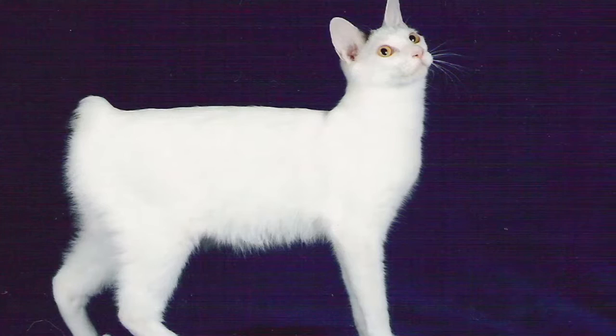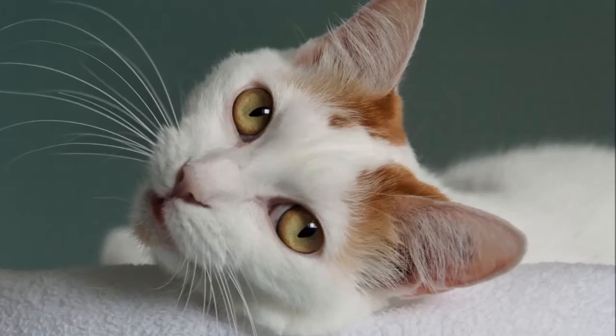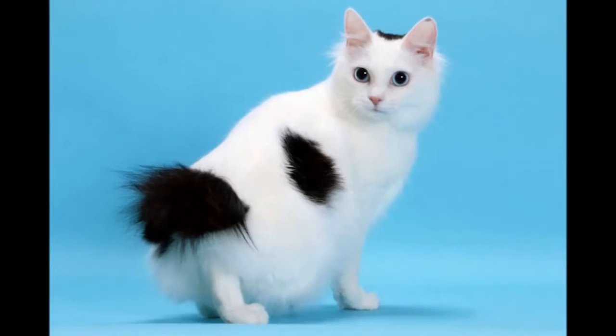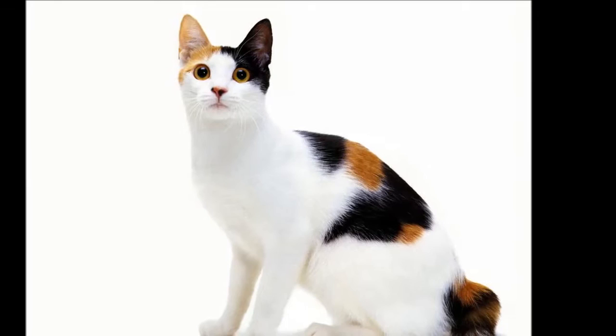Japanese Bobtails come in many colors: solid colors, mi-ke, calico, vans, and bi-colors. They can have a tabby pattern which is either spotted, mackerel, or classic. They also come in two different coat lengths, long hair and short hair, and are known for their soft and silky coats. The United States has more van-colored and bi-colored cats registered than solid-colored cats. Probably one of the most recognizable colors is the mi-ke calico.